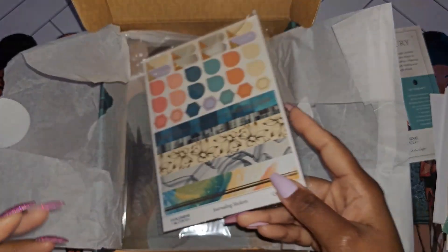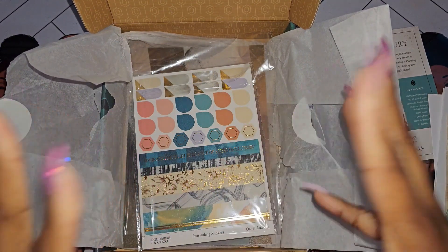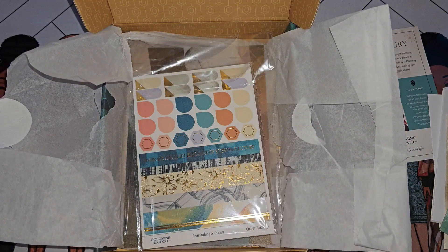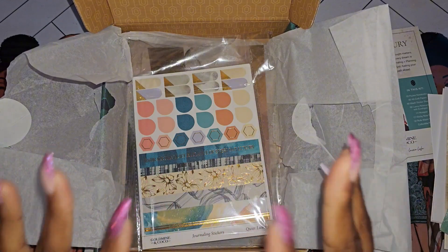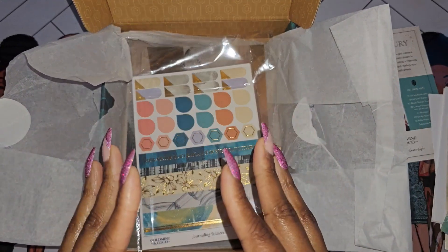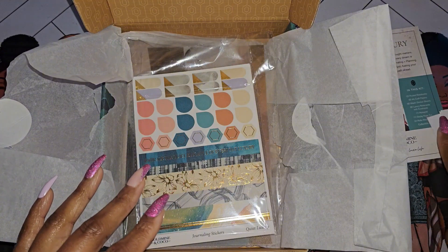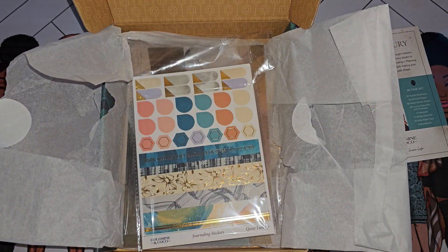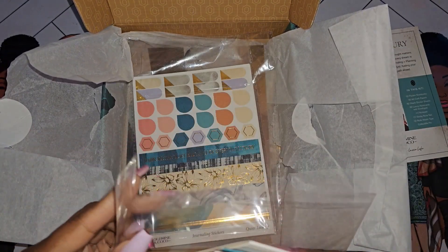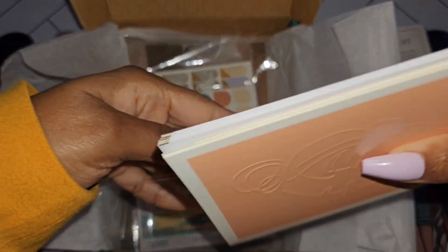The price point on these boxes is $75. Without a doubt, the accumulation and quality of the items you get very much justify the price. This is a monthly subscription, but if you feel like you aren't going to use everything in the box within the first two months, I can imagine you're going to have a lot of items by the end of the year that you just haven't used.